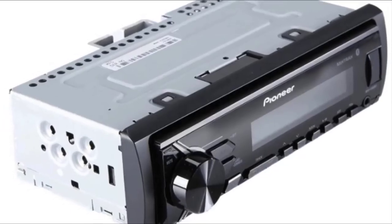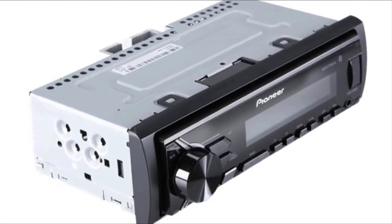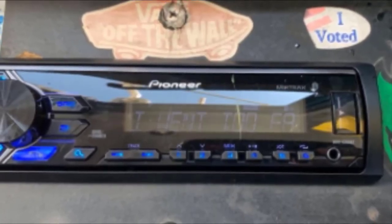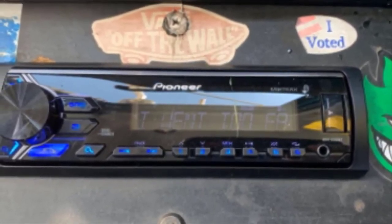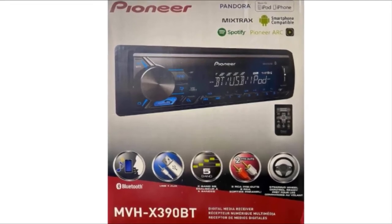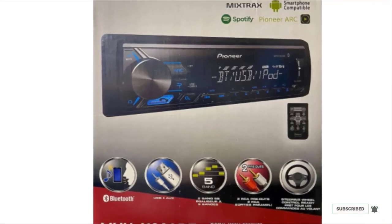The Pioneer MVH-X390BT comes with a digital media receiver compatible with the Pioneer ARC advanced remote control app, letting you control music output with different settings. It also works with a static high switch so you can listen to your favorite playlists on the go. The model supports mixed tracks and provides USB direct control for Apple devices and some Android phones. With the Pioneer ARC app, you can use functions like presets, rewind, fast forward, and directly search for your favorite artists.